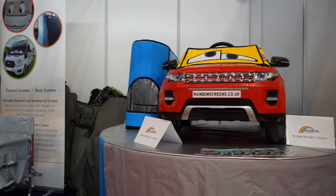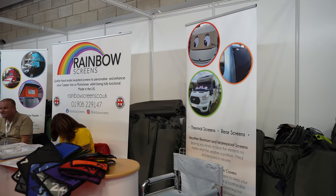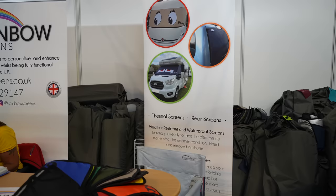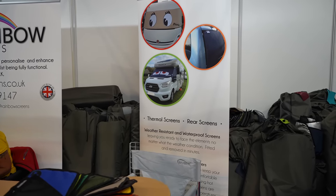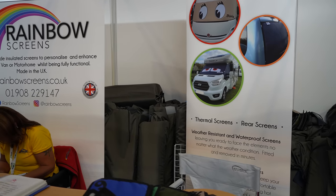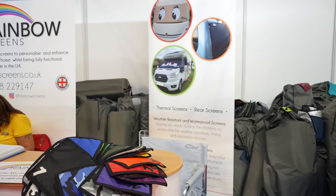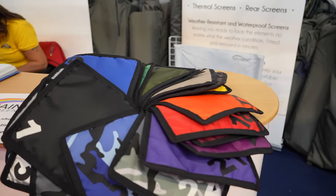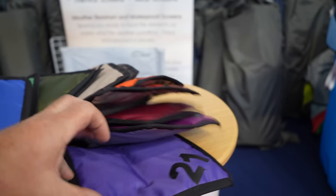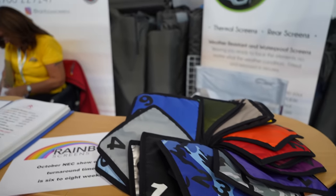We've talked about the blinds on your windows internally, but what about externally? I'm sure you've all heard of Rainbow Screens. Rainbow Screens is a fantastic product which is well insulated — the insulation materials and quantities in these screens is absolutely top quality, which means the product is going to do the job it's intended to do. It's not only to keep the sun out, but also to keep the heat of that sun from getting inside your vehicle on a really hot summer's day, and in winter to make sure the heat doesn't escape outside. These thermal screens are brilliant, and they don't just come in black and gray — look at this color chart with all sorts of different colors.